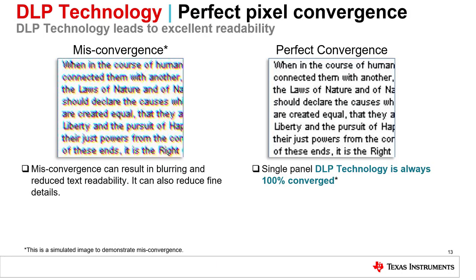For some projection technologies, mechanical misalignment may occur due to projector handling and temperature-induced mechanical shifts, caused by either the environment or the projector itself as it thermally cycles through cooling and heating with operation. This mechanical misalignment can cause pixel misconvergence. DLP technology provides a projected image that is always 100% converged regardless of the environment, providing crisp, clear images for your classroom or conference room.